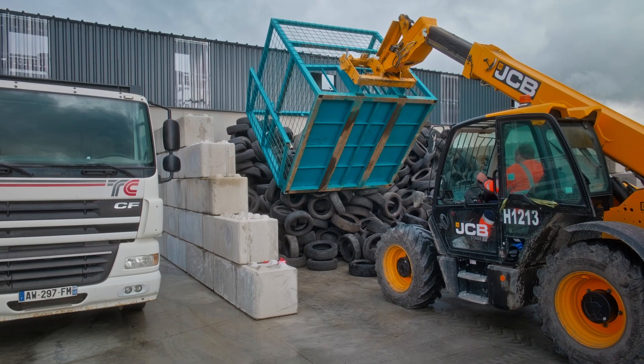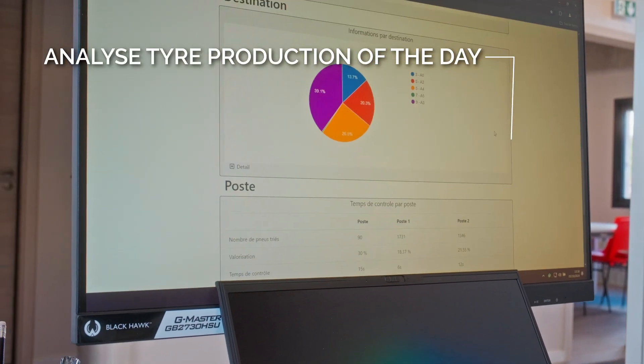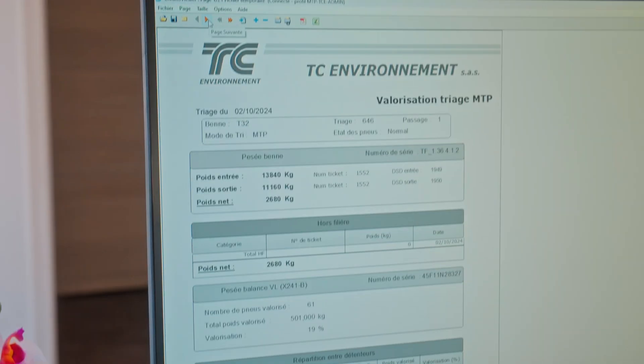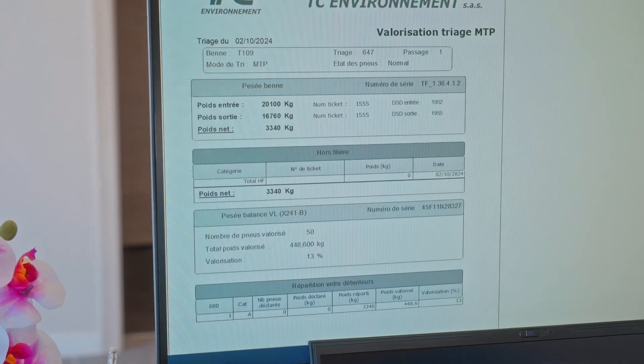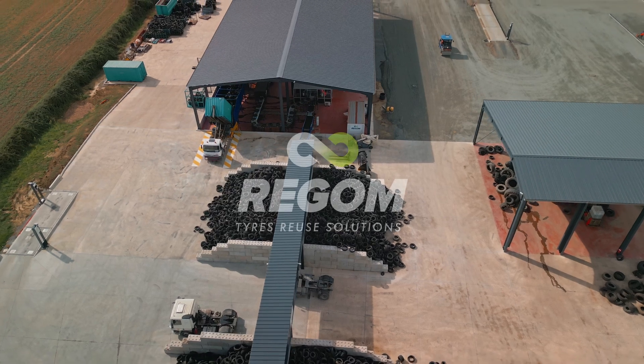The final step involves analyzing the day's tire production through our reporting software. This system provides comprehensive data on the number of tires processed, their destinations, and overall productivity, ensuring continuous improvement of our operations.